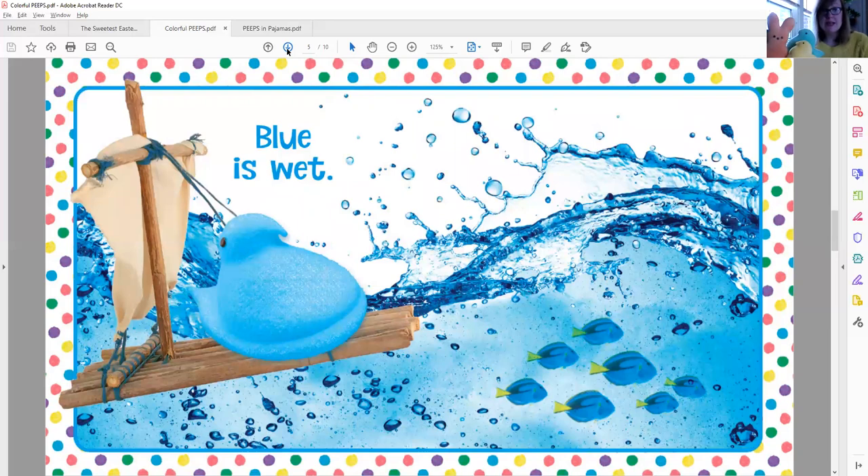Blue is wet. I see blue water and a blue Peep on a raft. And I see some blue fish in the water. Do you spy those fish? See them right down there in the water.